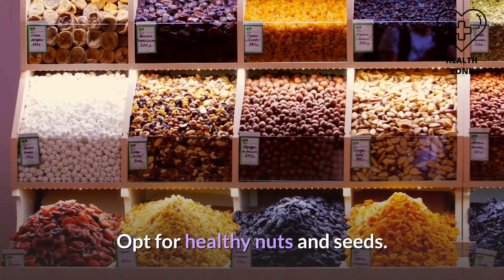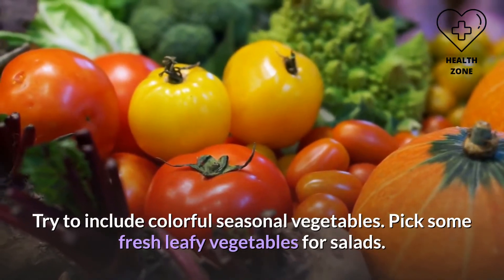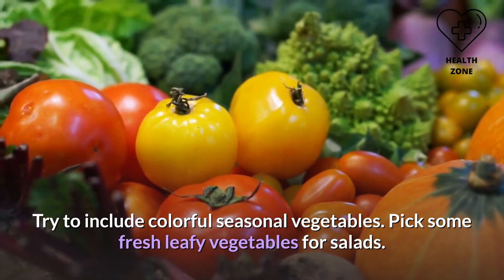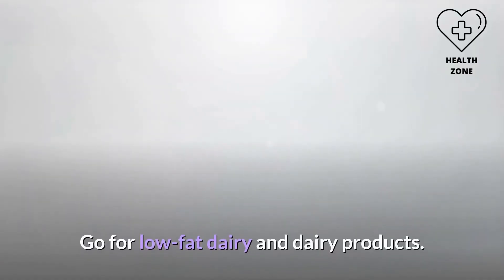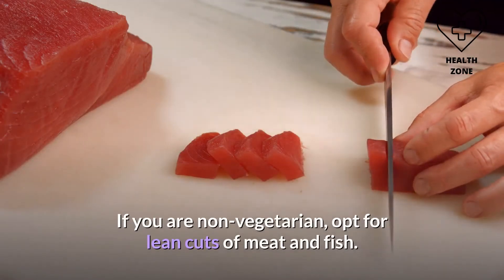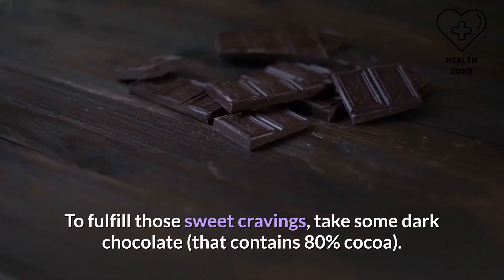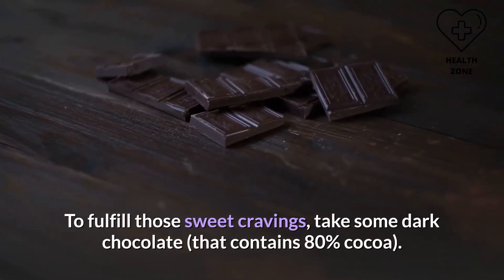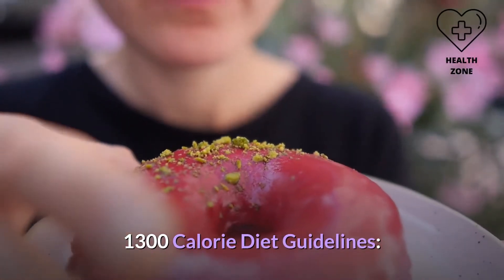Opt for healthy nuts and seeds. Try to include colorful seasonal vegetables and fresh leafy vegetables for salads. Choose whole fruits over fruit juices. Go for low-fat dairy products. If you are non-vegetarian, opt for lean cuts of meat and fish. To fulfill sweet cravings, take some dark chocolate that contains 80% cocoa.